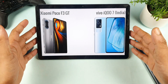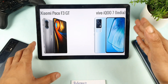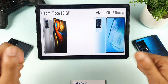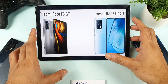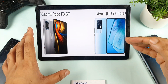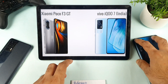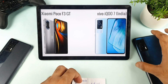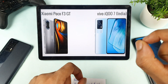Regarding performance, the POCO F3 GT has the Dimensity 1200 chipset and the iQOO 7 has the Snapdragon 870 chipset. In terms of performance, I will definitely pick the Snapdragon 870. Not only in the iQOO 7 but even in the MI 11X, it was able to perform slightly better than the Dimensity 1200. In the iQOO 7, the Snapdragon 870 is very powerful — you won't be disappointed at all.